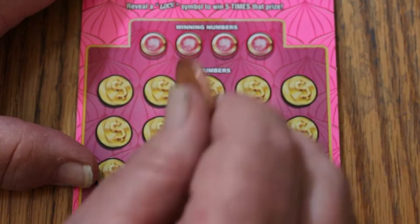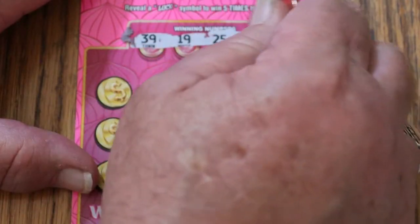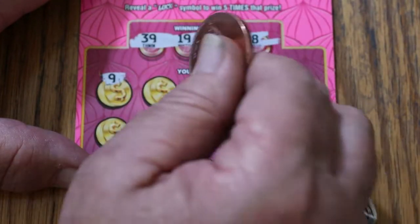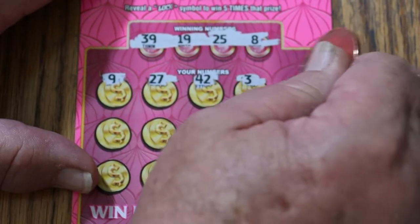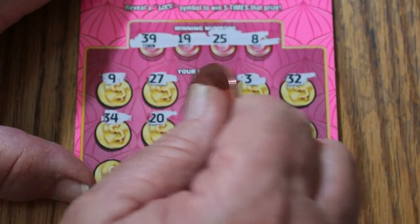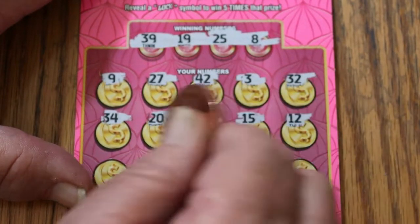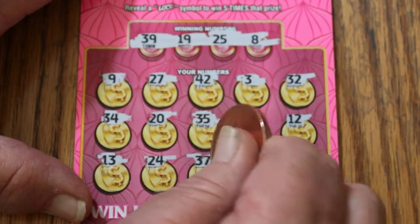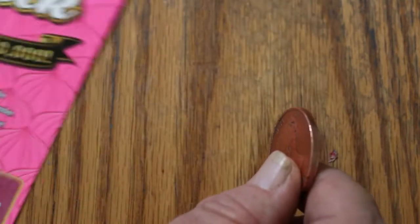Ticket number 19. 39, 19, 25, and 8 — can we get it back to back? 9, 27, 42, 3, 32, 34, 20, 35, 15, 12, 13, 14, 24, 37, 31, and 6 in the corner. Nope, no back-to-back.